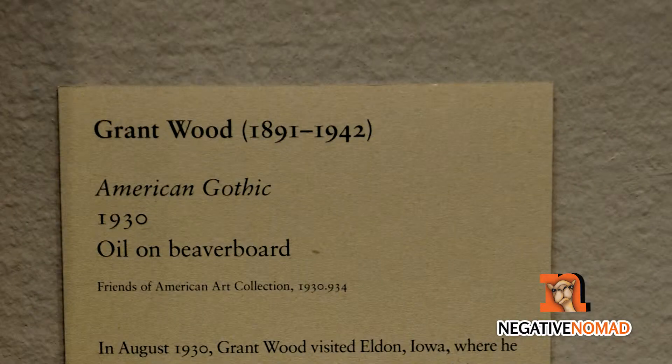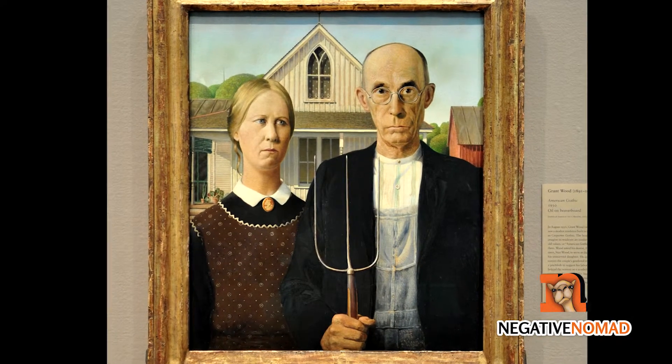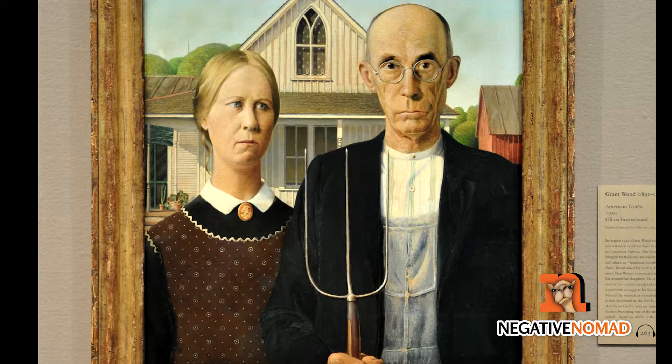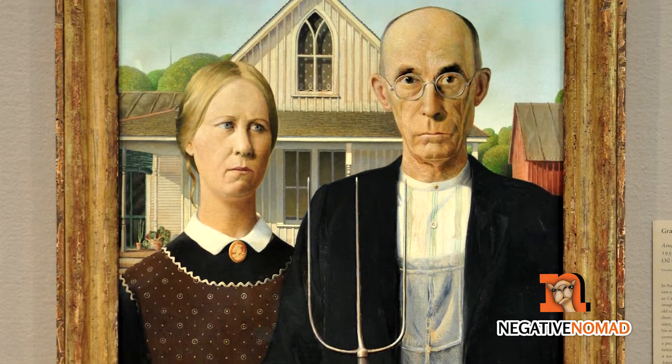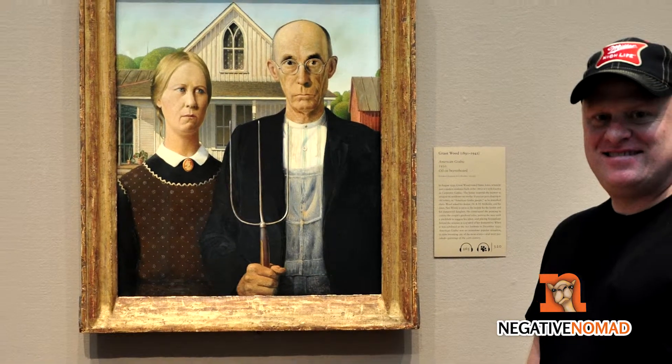Then there's the Art Institute's most famous piece from Grant Wood, American Gothic. Wood entered the painting in an art contest for the Institute in 1930. He received a bronze medal and $300 for his entry. The Institute subsequently bought the painting at the urging of a museum patron, where it has been ever since.